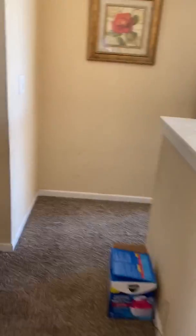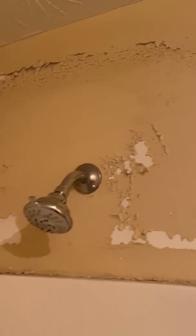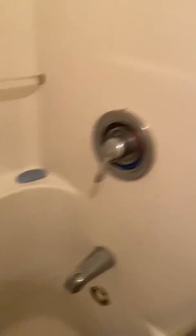Smoke detector is missing. Master bedroom — this carpet is damaged and has some matting on it. The vinyl here is damaged as well. In the hallway, paint is peeling off the wall and the floor cap is missing.